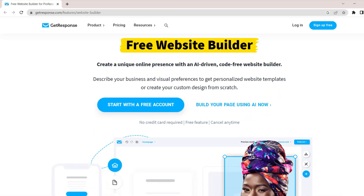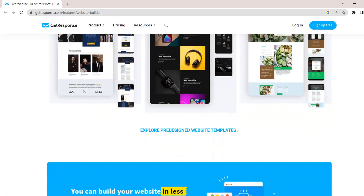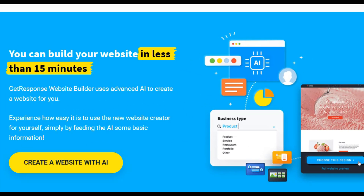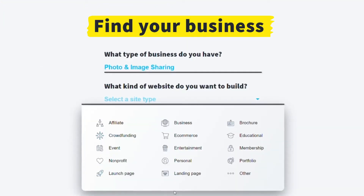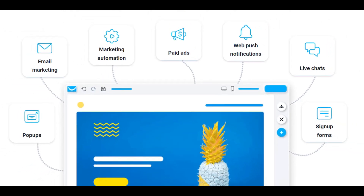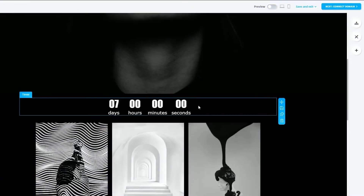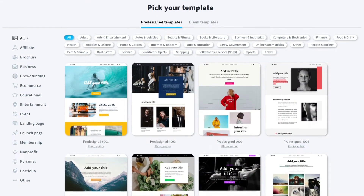Number 1: GetResponse. GetResponse is an email marketing provider that also offers an AI-powered website builder with a range of features to help users create professional-looking websites quickly and easily. One of the standout features of GetResponse is its AI-powered design suggestions — the platform uses machine learning algorithms to analyze a user's preferences and provide tailored design suggestions. What sets GetResponse apart from other AI website builders are its marketing features designed to boost conversion rates. Users can create customized marketing funnels, landing pages, autoresponders, pop-ups, and more. Another great feature is its drag-and-drop interface and a wide range of templates and themes. Overall, GetResponse is a great choice for anyone looking for an AI-powered website builder with customization options and design suggestions.